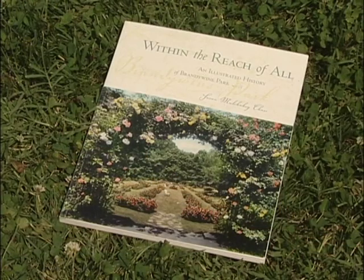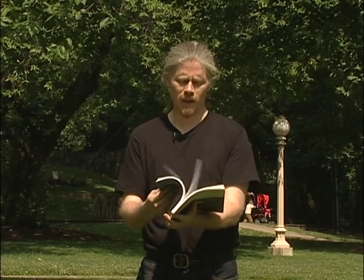For more information on the Jasper Crane Rose Garden or the Josephine Gardens, visit your local bookstore or the Wilmington Free Library and pick up a copy of Within the Reach of All: An Illustrated History of Brandywine Park by Susan Mulcahy Chase, a local author and historian. Inside this book you'll find a comprehensive history of Brandywine Park. Read it, and I guarantee you'll have an even greater appreciation for this remarkable asset to the city of Wilmington. From Brandywine Park, for Wilmington in the Middle of it All, I'm Rich Newman.